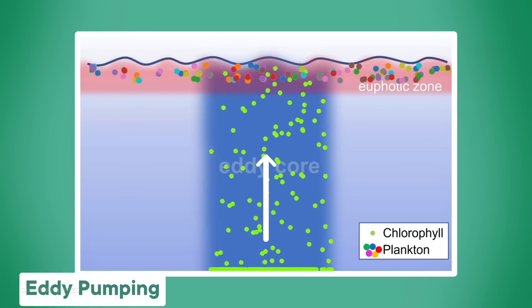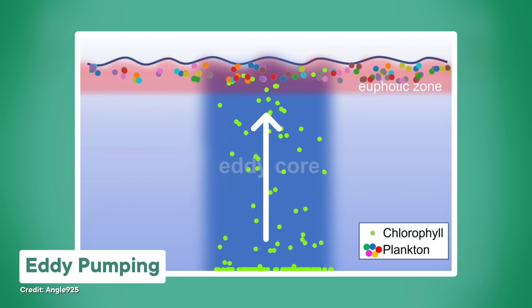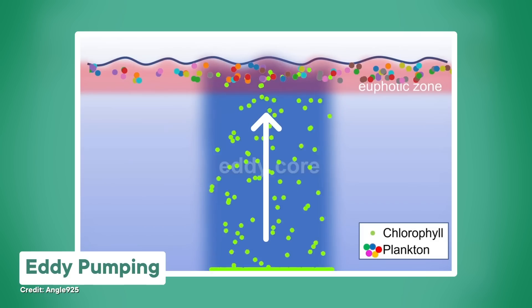Cold core rings are essentially when colder water gets trapped in warmer water. They produce an upwelling effect, drawing up nutrients from deeper water towards the surface. And this is perfect for photosynthesis — and photosynthesis is dope. Hello, phytoplankton productivity.